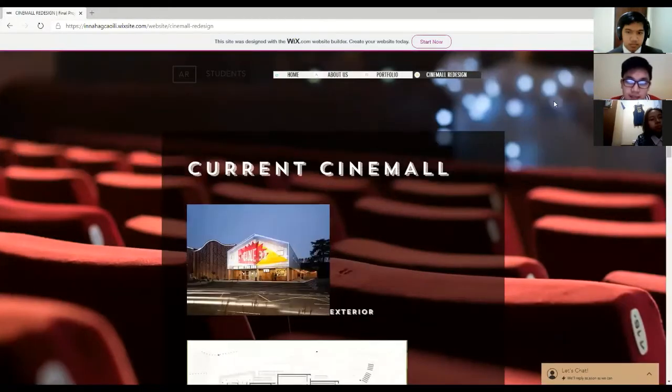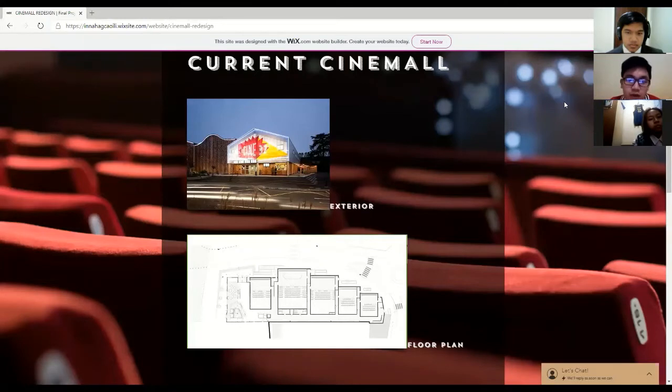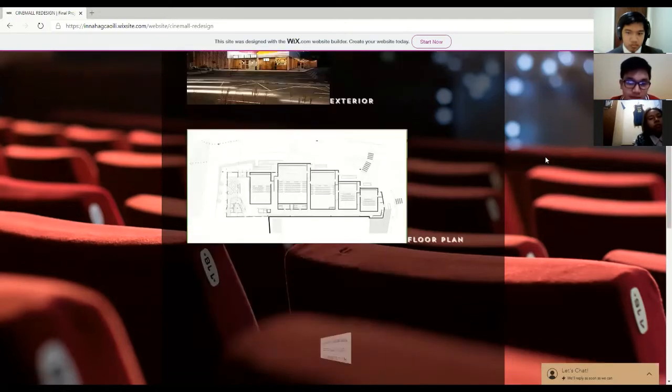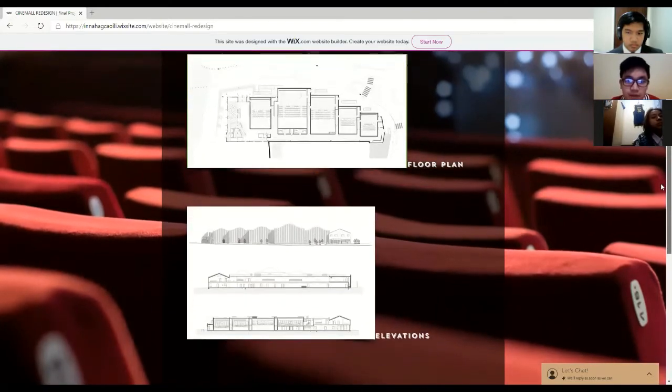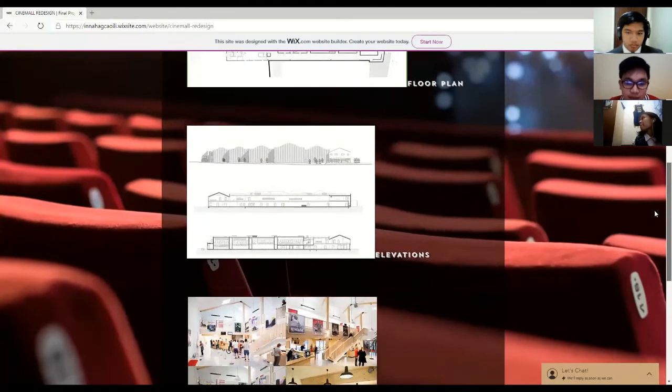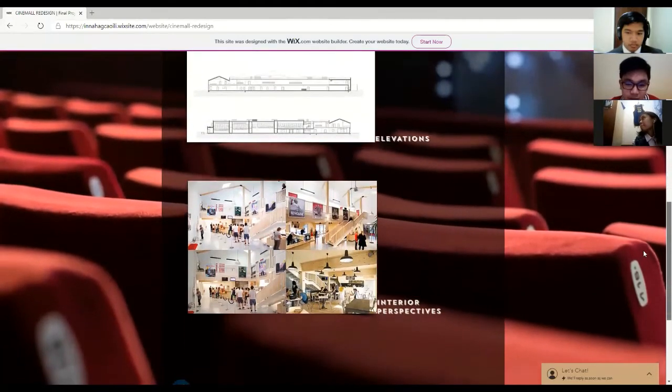The last thing is our cinema redesign, which is the main topic of this website. Our cinema reference was Cinema 32, which is located in Italy. This is the original exterior perspective, the floor plan, the elevations, and the interior perspectives.